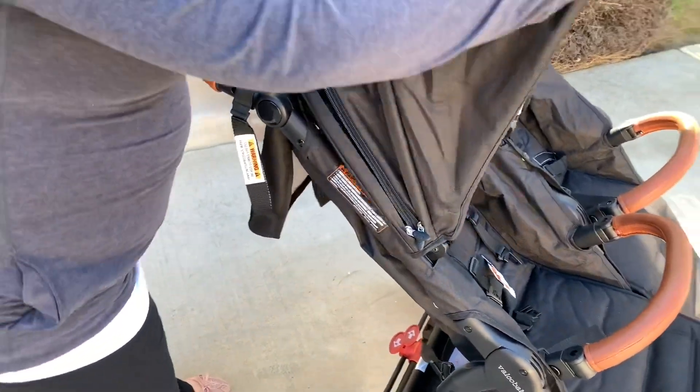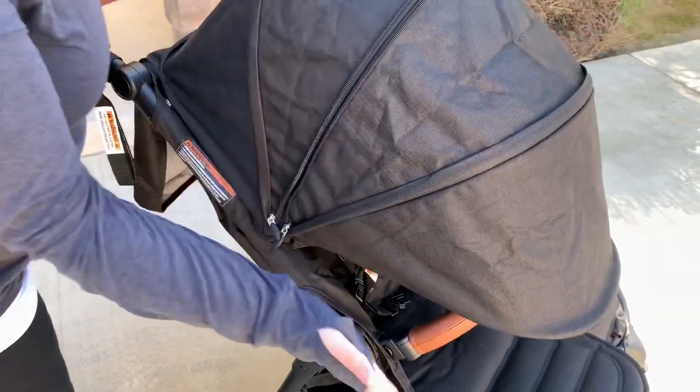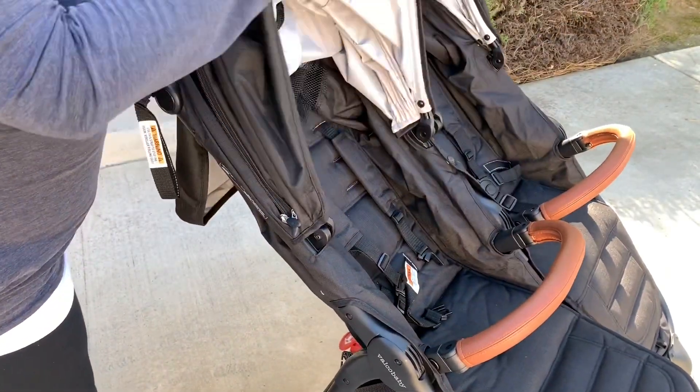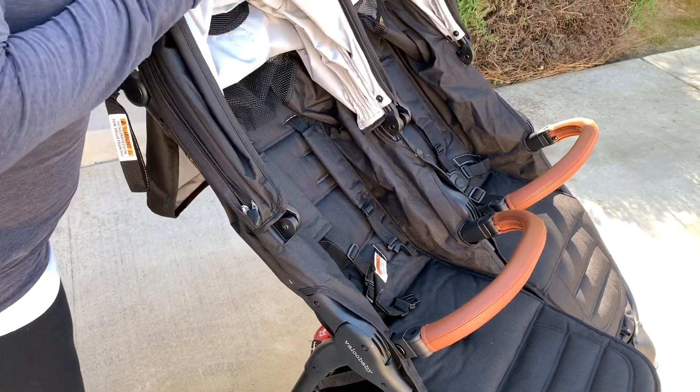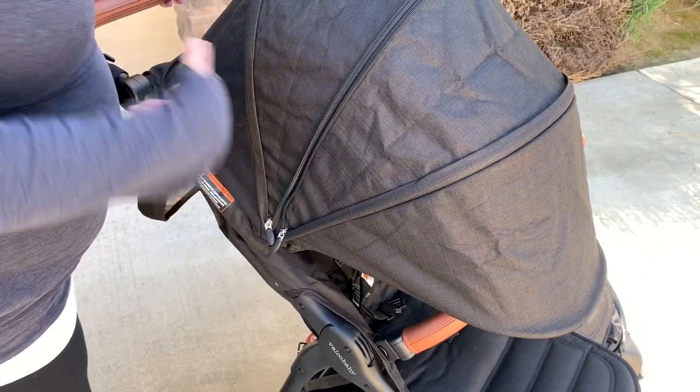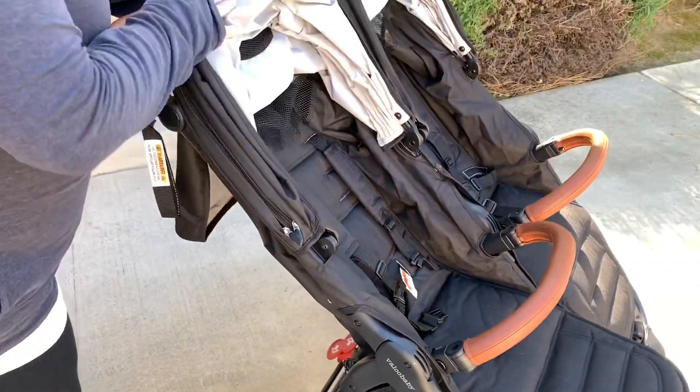I almost always leave my hood open with the four panels available. I don't always use all four, but having them gives me a lot of variety. The girls like to pull it back themselves — when it gets really sunny while we're walking, they can adjust the canopy without me unzipping anything.